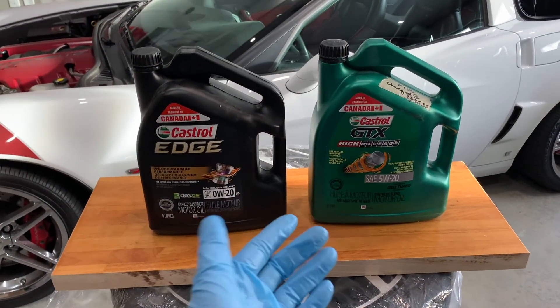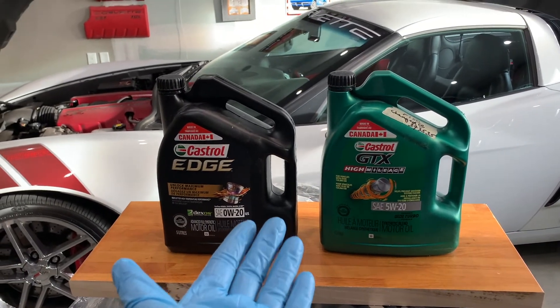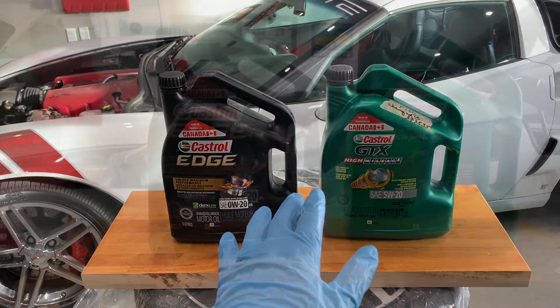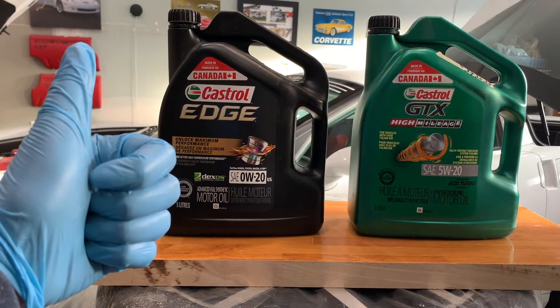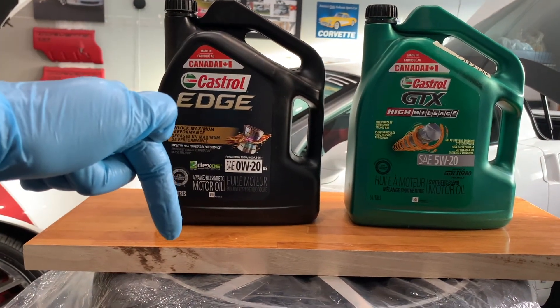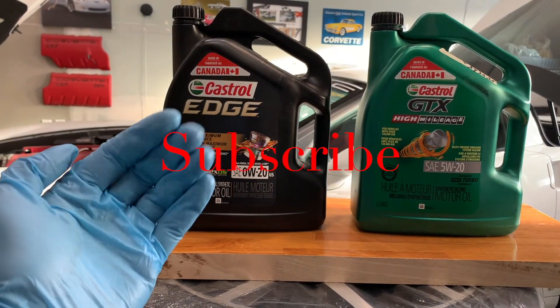Now you know the major differences between conventional, synthetic blend, and full synthetic oils, so consider all this information for your next oil change. Make sure you help keep this channel going by hitting that like button, sharing this video with a friend, commenting below as I reply to all, and don't forget to subscribe. We'll see you next time on your home garage.